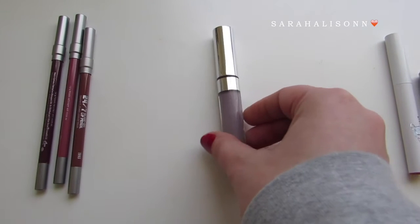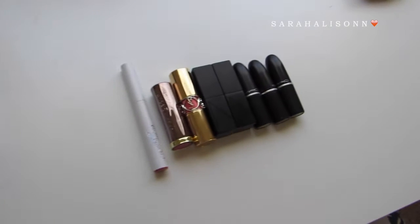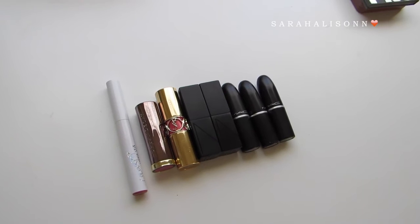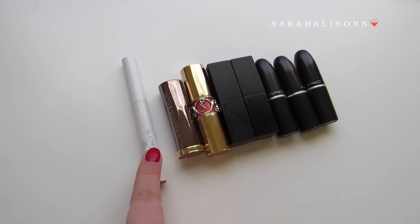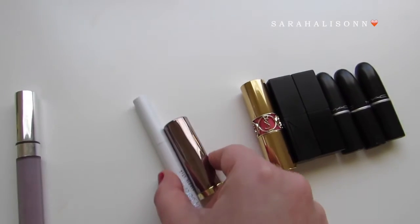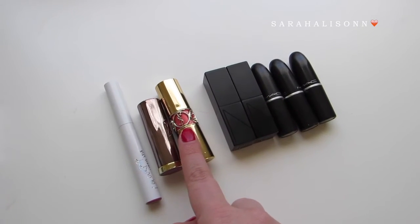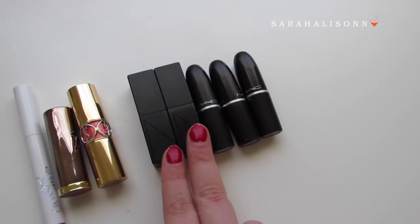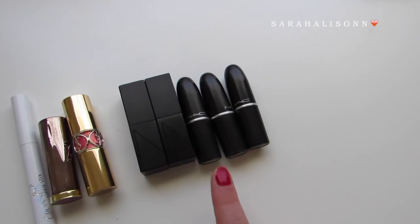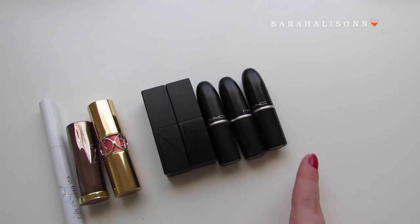I also have a ColourPop Ultra Satin Lip in the shade Marshmallow. Then on to lipsticks — I currently only have eight. I have a ColourPop lipstick in the shade Lumiere, Urban Decay Backtalk — I think these are very similar shades — my YSL Rossetto Shine in number 13 Pink in Paris, two NARS Audacious lipsticks in Raquel and Charlotte, and then three MACs: Cream Cup, Diva, and Smoked Purple.